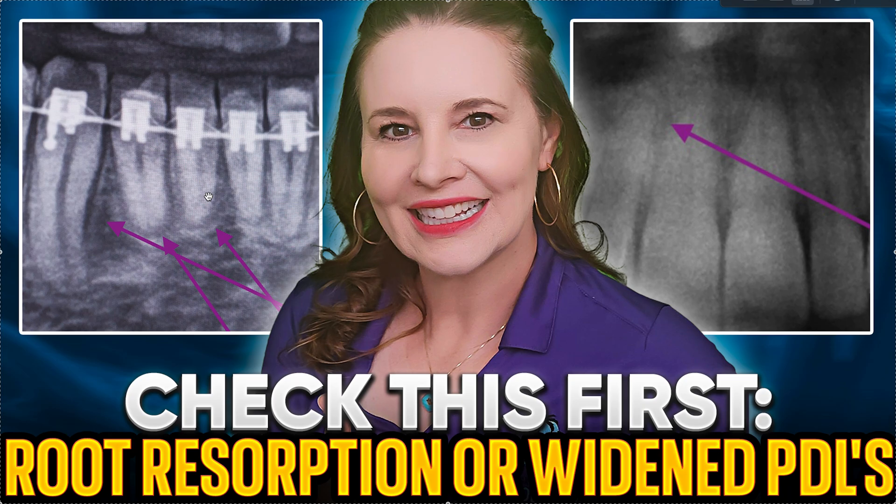The most common thing that tends to happen is that your forces are too heavy — especially in braces patients, you kind of burned the roots out — or you pushed the teeth through the bone, usually buccally or labially. Lingually is usually not a thing; it's more out and forward that you pushed it too far. This can happen even with aligner patients, but most commonly it's contacts that are too heavy or where they shouldn't be.